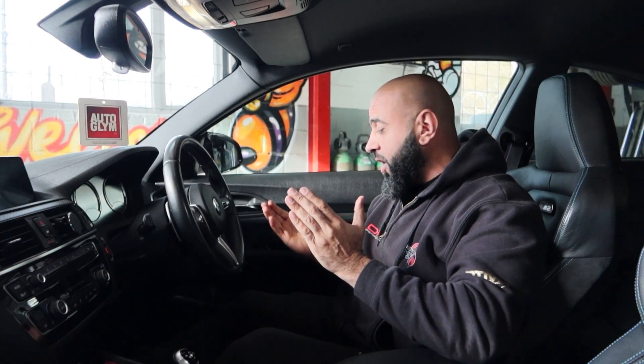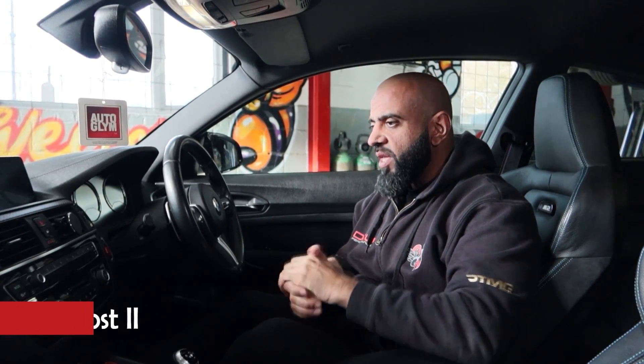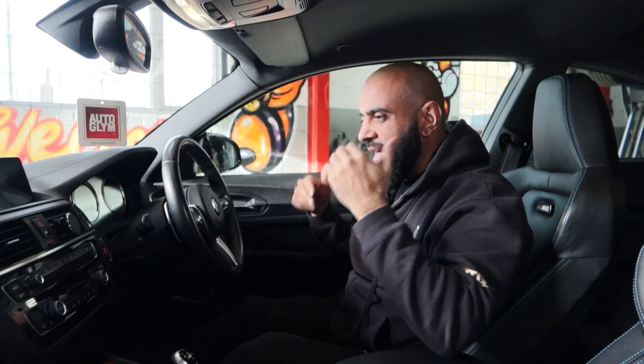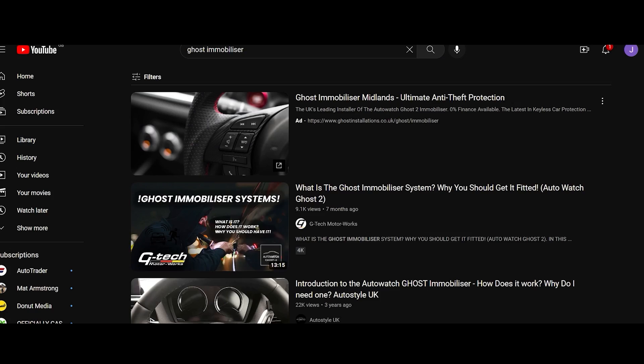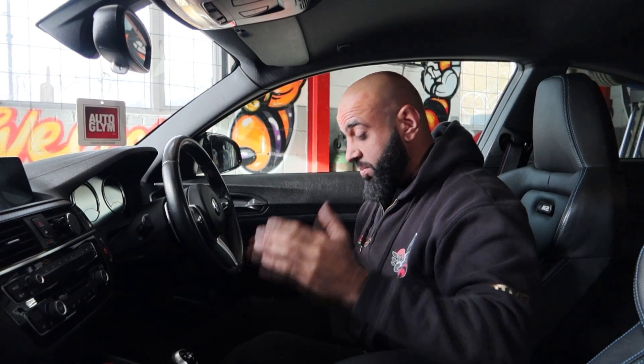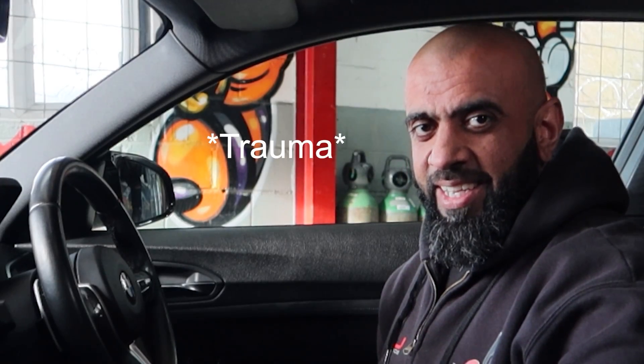Okay, so I'm in my car right now. First, I'm going to demonstrate the Ghost immobilizer that I have installed. I have two immobilizers installed in my car. So let's talk about the first one — it's popular, and for those who don't understand it, it's pretty simple. It has its advantages and disadvantages; let's talk about the advantages.